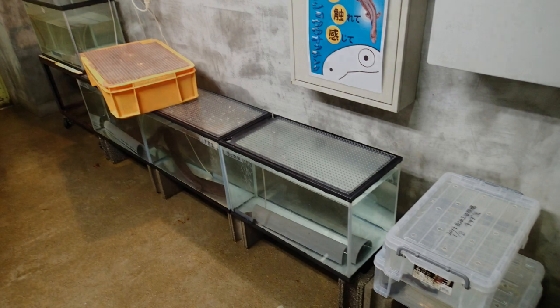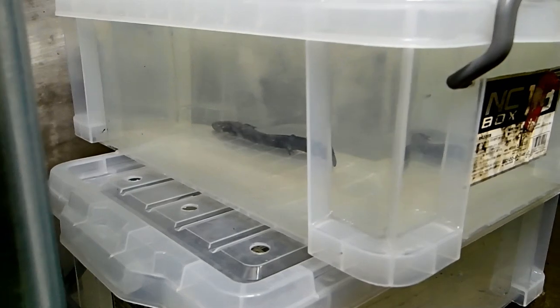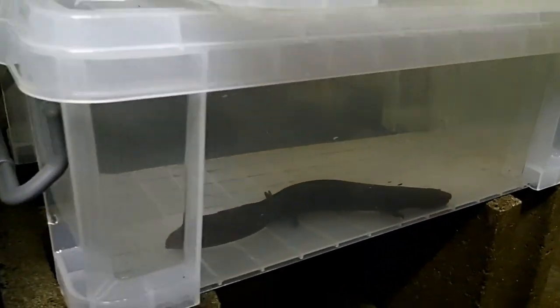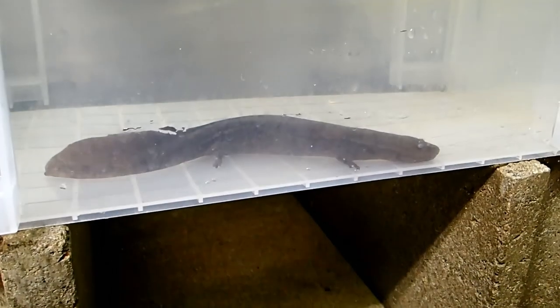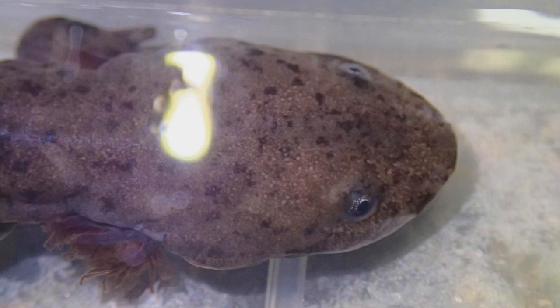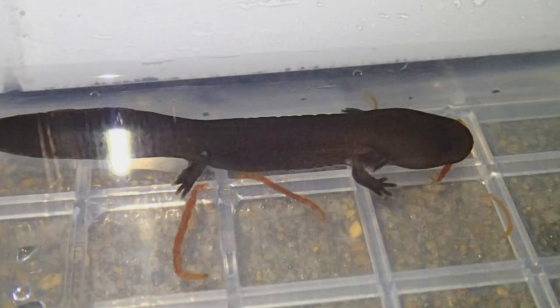Besides the public exhibition, the salamander center also contains a small back room in which quite a few salamanders are kept. Most of them were found after floods and brought to the center, where they are raised to be released again when they have grown bigger. In the back room, I had the great opportunity to get in touch with the salamanders' keeper and the salamanders themselves.